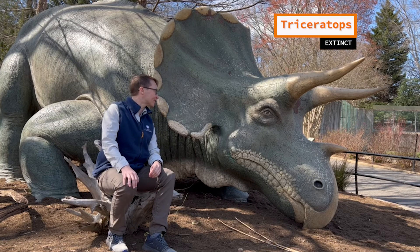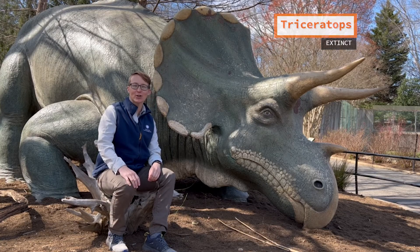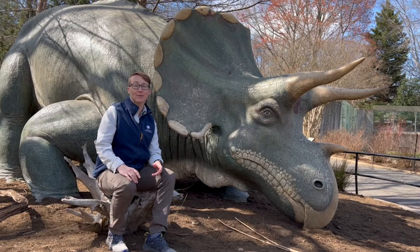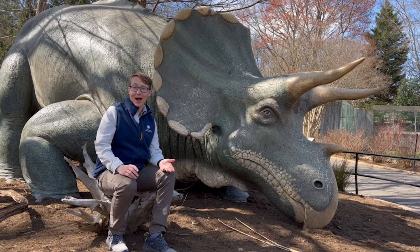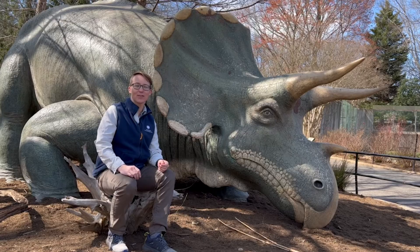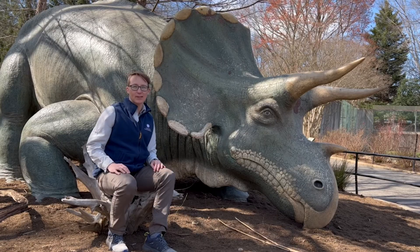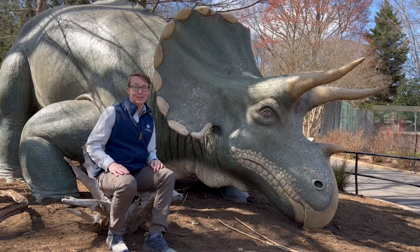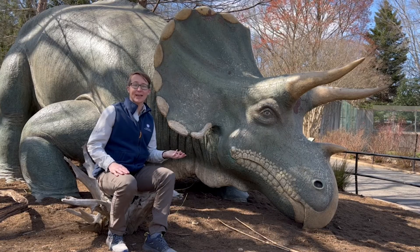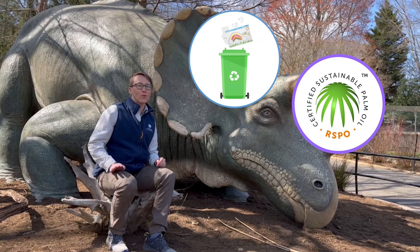Isn't that right, Ms. Triceratops? Are your favorite animals endangered? Look them up and find out. And even if they are not endangered, see how you can help so they don't become endangered in the future. There are many different reasons that animals become endangered, but there are many different ways we can help — from recycling to using sustainable palm oil. There's always something we can do.